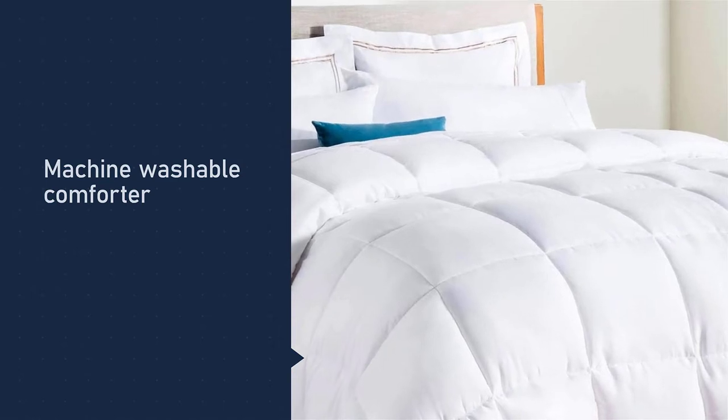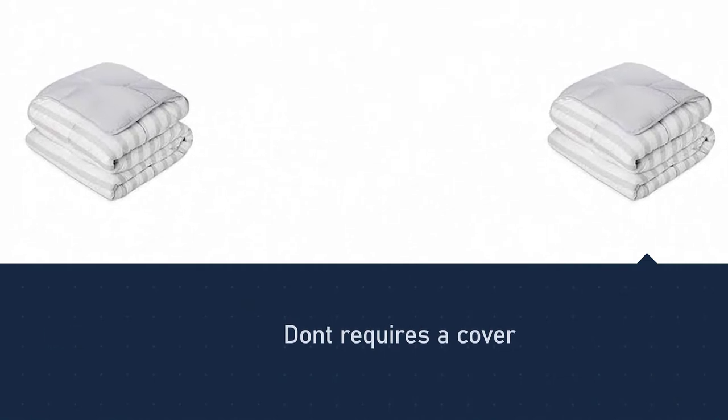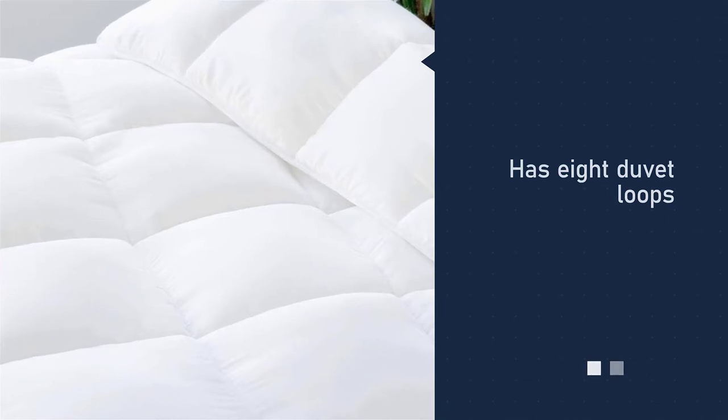This comforter is machine washable and its microfiber fill provides good warmth. Not only is this Linen Spa insert a good option for the budget-conscious, it's also a great pick for those who don't like the feel of feathers or who have feather allergies.